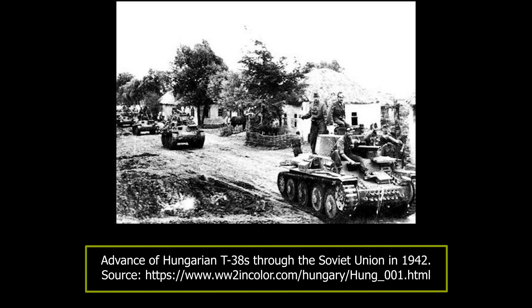From that point on, the 1st Armoured Division was put into reserve for rest and refurbishment. In December 1942 — or September, depending on the source — the Germans supplied the Hungarians with 5 Marder II vehicles and at least 3 more Panzer 38T Ausf C tanks.